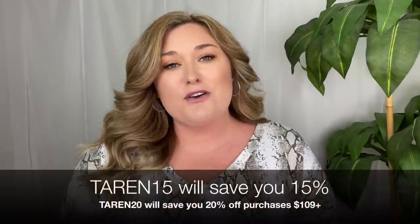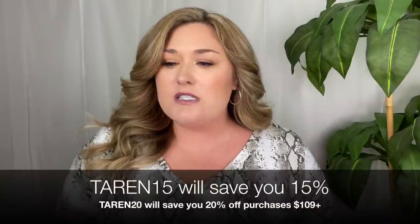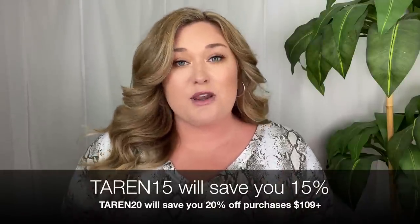Honestly, it was hard to pick just six. I went through like an entire three-drawer mini thing of Yvette Sports items and it was hard to pick just six, but I feel like these six are really great pieces that work well for different kinds of workouts. As always with Yvette Sports, I do have a discount code — it is Taryn15, which will save you 15% off. If you're spending $109 or more, Taryn20 will save you 20% off. All that information is in the description box down below.